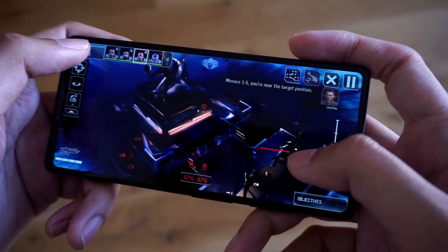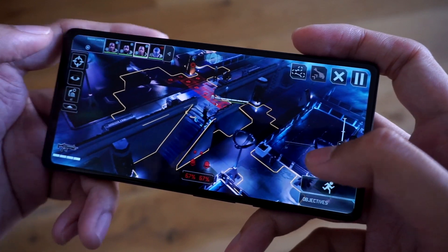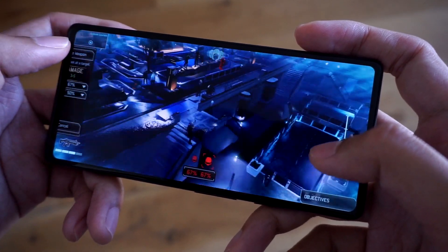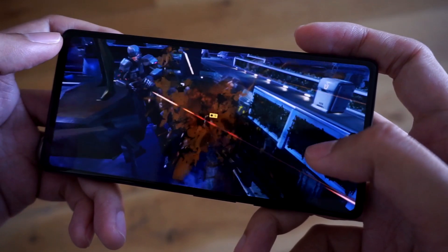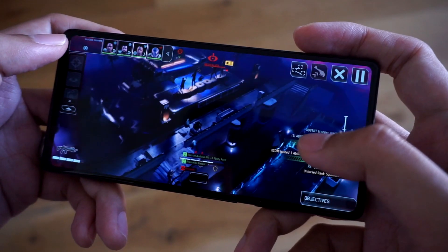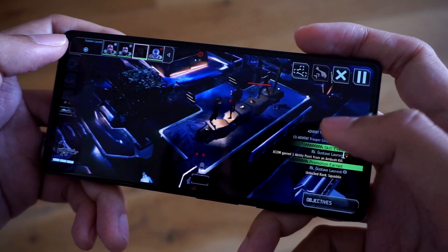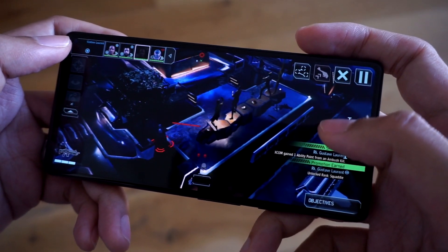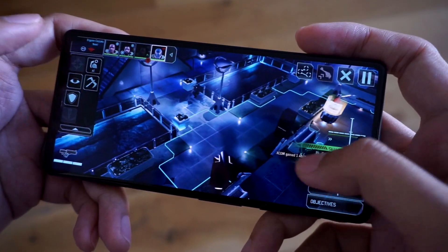As a quick test, I fired up XCOM 2 Collection on my phone, which is a pretty demanding console-to-mobile game port. Despite the heavy graphics and tons of on-screen elements, the phone managed to run the game without much trouble and with zero freezes. It does get warm after a while of running games, as it's obviously not designed primarily for gaming. If you're planning on buying this phone for simpler tasks like messaging and occasional internet use, the phone will have no trouble breezing through the most simple of apps and functions.